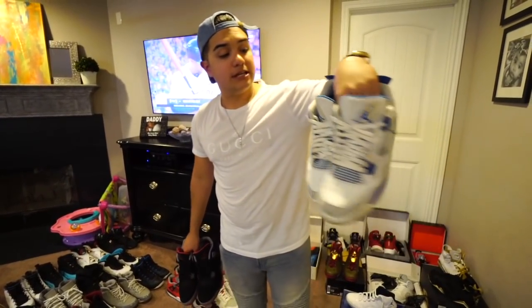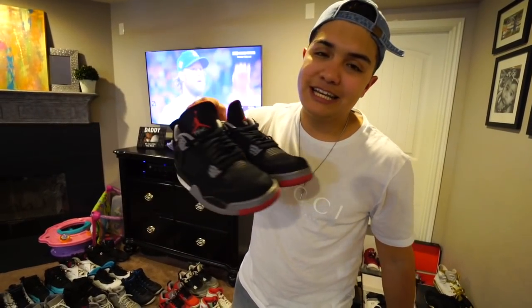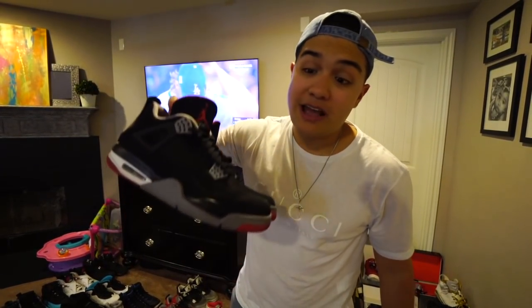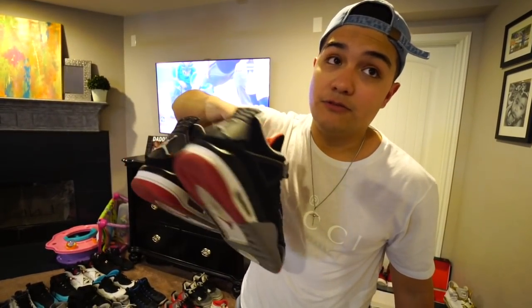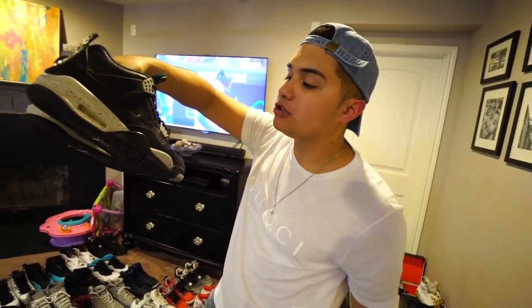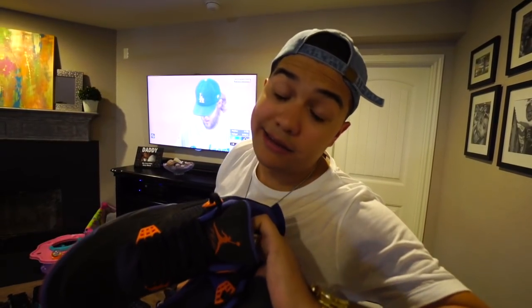This pair right here is definitely a piece of legit history — this was my very first pair of Air Jordans, the pair that absolutely started it all. I had to let them go when I needed money in high school, but this will go down as one of my favorite Jordans ever. We also got the military blue 4s, one of the first Jordans I ever saw before I started collecting.